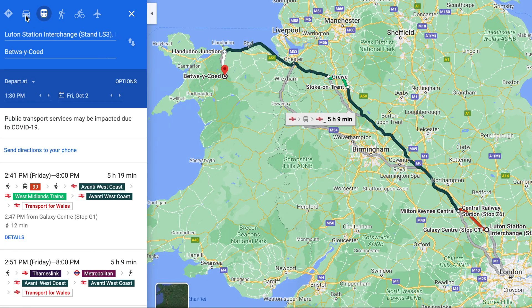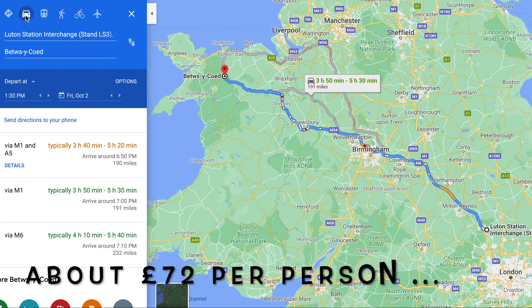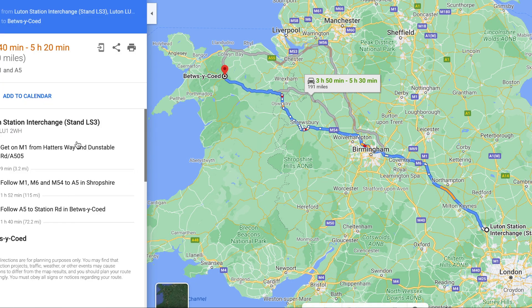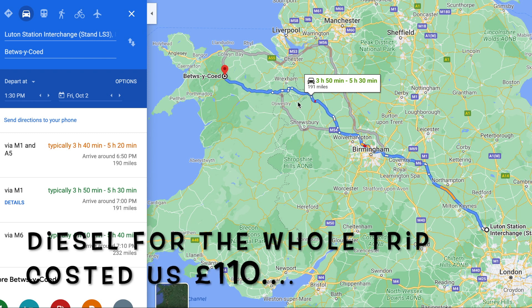You could always travel by train, which takes about six hours after a multiple-leg journey and costs about £72 one way per person, or take a car which is more feasible and cost-friendly. Our whole trip cost us about £100 by car. Choice is yours.